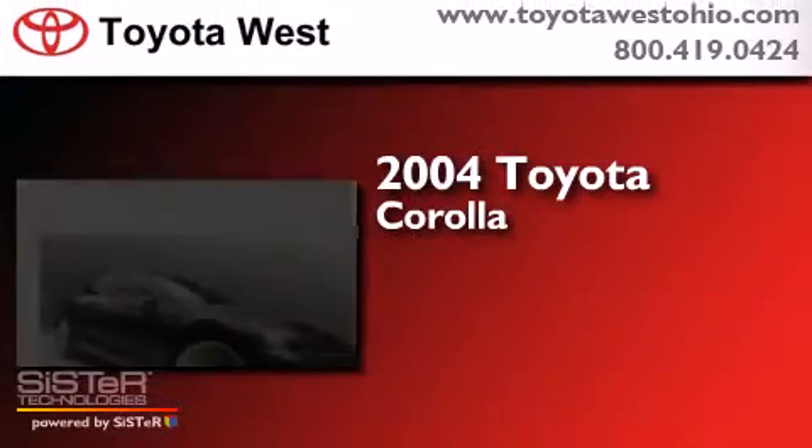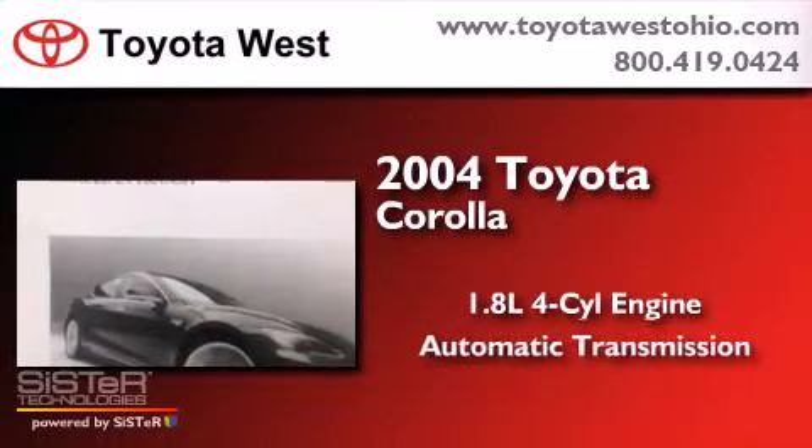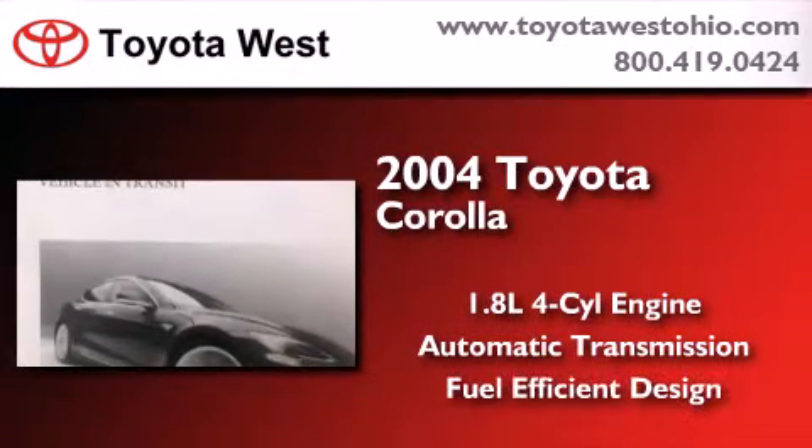This is a 2004 Toyota Corolla. It has a 1.8-liter four-cylinder engine and an automatic transmission. Features include a split folding rear seat, a rear window defroster, a CD player, a keyless entry system, and air conditioning.